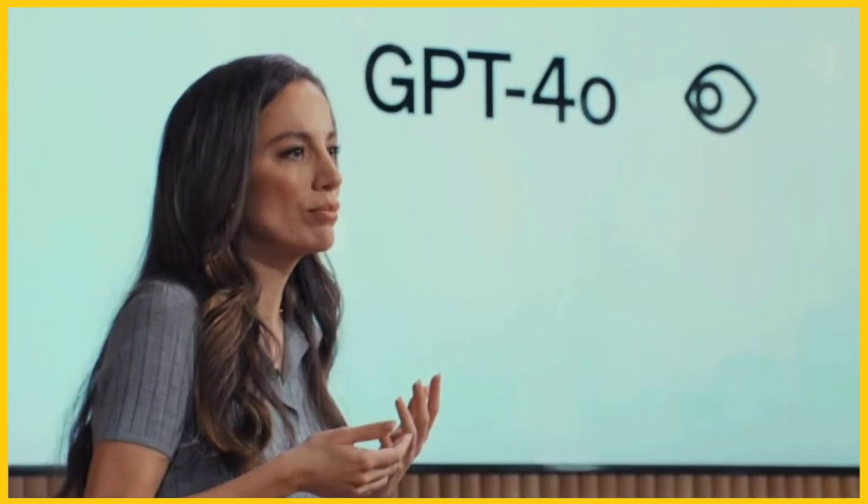This video is going to be a very important video for your career and life in the next few months. Recently, OpenAI conducted a launch event for its brand new product. It is more advanced, powerful, and efficient than the current GPT-4.